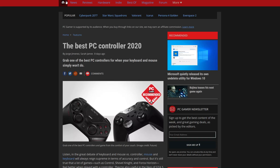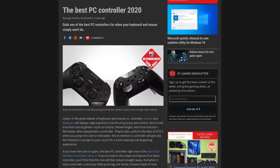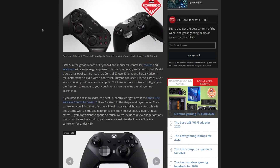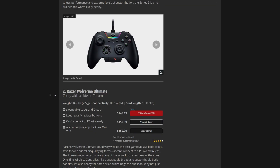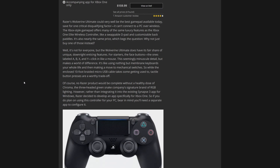So let's just try to find something better. PC Gamer wrote an article: Best PC Controller 2020. Let's take a look. $180? Thank you. $150 — it's still a little high.